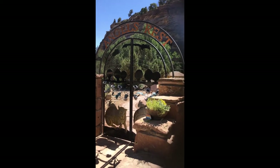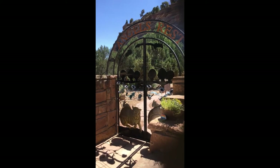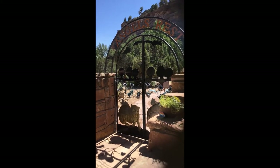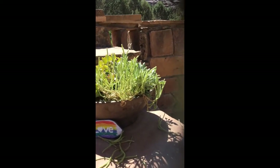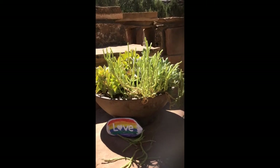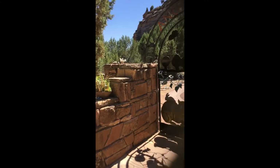Beautiful Gate was designed by Cyrus, one of the founders here, and it was made right in town in Kanab, Utah, by one of the metal workers here. We're going to go in today and look at different memorial stones for our art class. I'm going to give you guys some ideas so that you can honor any pets that you have that have passed away.